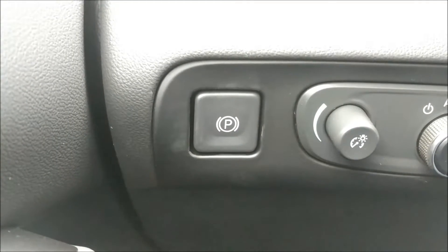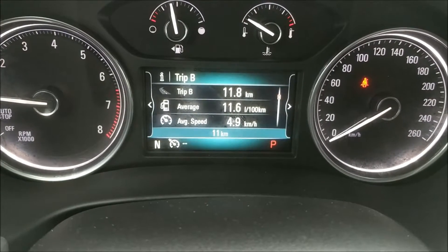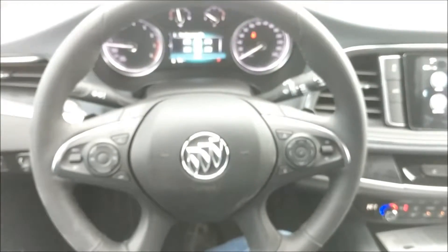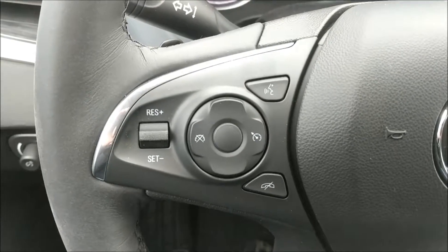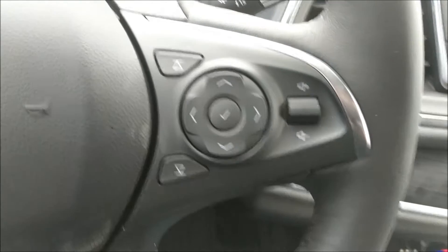This one also has the electronic parking brake. A color screen driver information center for useful information about the vehicle. This is a leather-wrapped steering wheel with steering wheel mounted controls for your cruise control on the left as well as your telephone, and on the right are the controls for the driver information center as well as the radio.